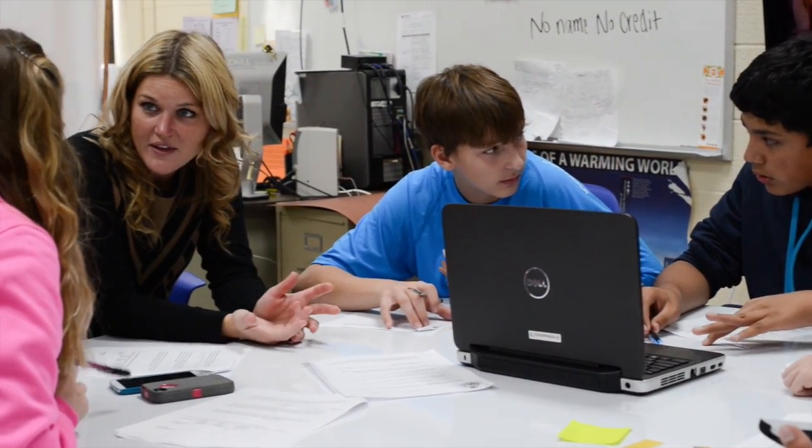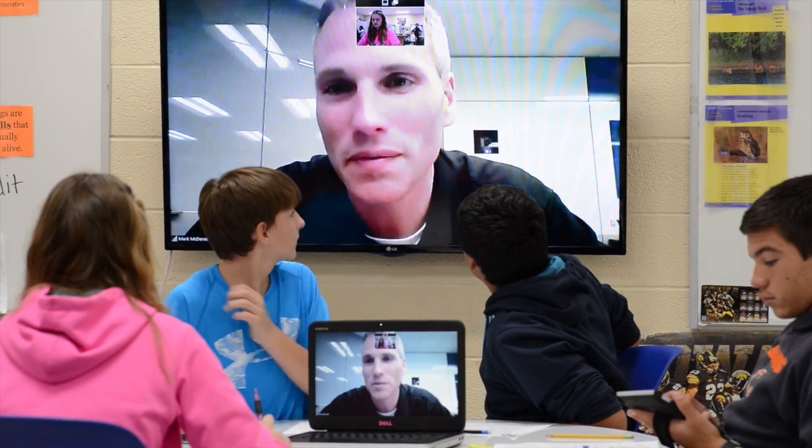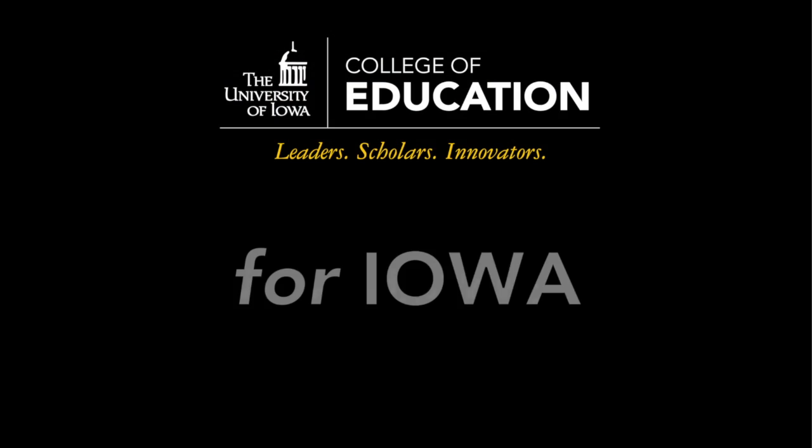We are very open to partnering with districts throughout the state to do more of these sorts of interactive learning environments and figure out ways to make them better and better.